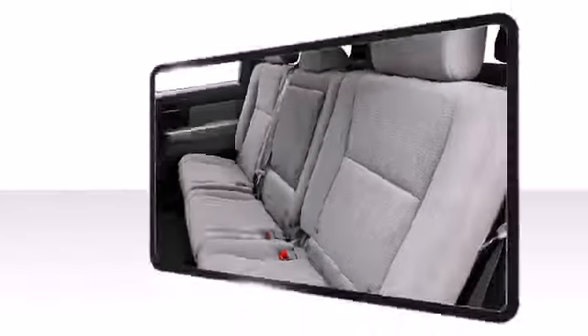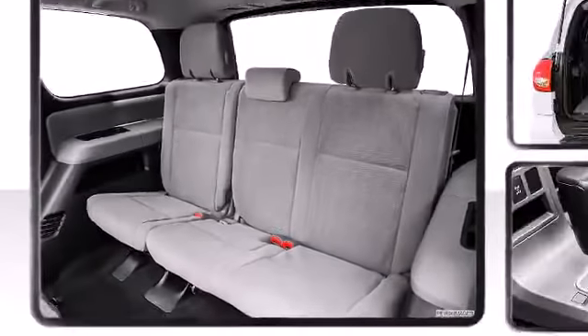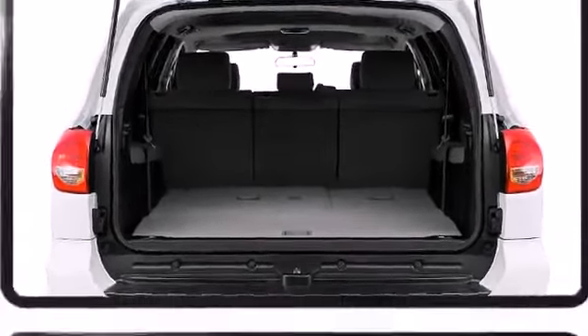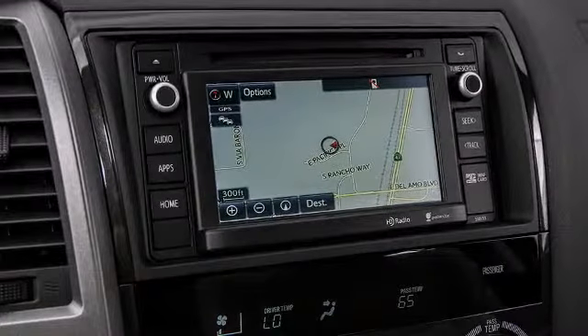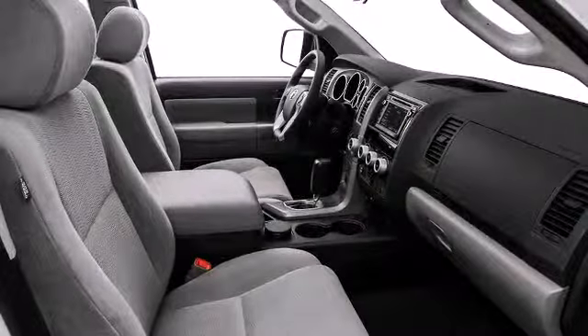Toyota also prioritized safety and security by including dual front impact airbags with occupant sensing airbag, head curtain airbags, traction control, brake assist, a panic alarm, and four-wheel disc brakes with ABS. Electronic stability control ensures solid grip atop the road surface no matter how challenging the driving conditions.